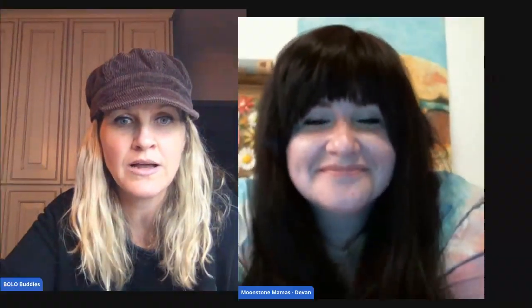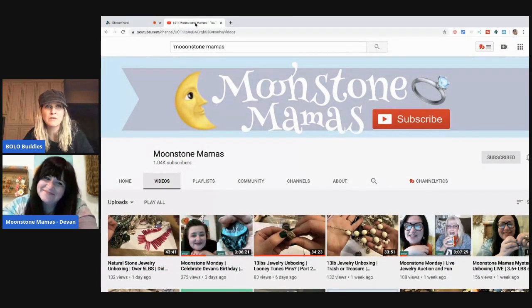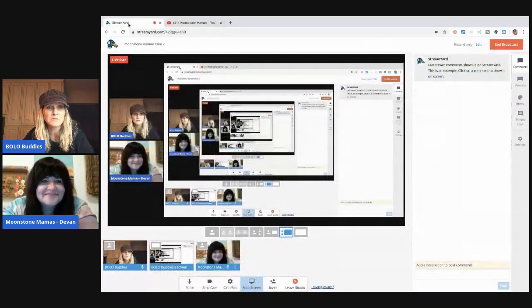Hey bullet buddies, thanks for watching. I have Moonstone Mama here and she is going to share her knowledge on these gemstones that I'm going to unbag. This is her second time here, so if you missed the first show go back and check it out on my playlist. Her YouTube channel is Moonstone Mama, so please go over and subscribe — I'll link it in the description.